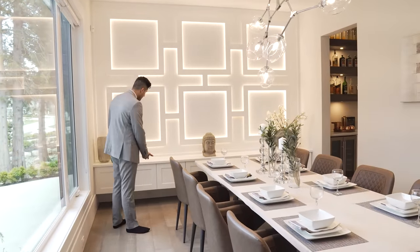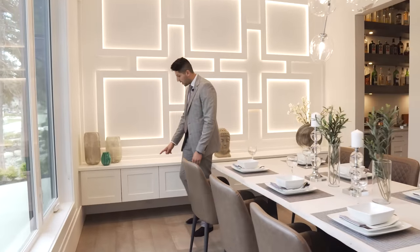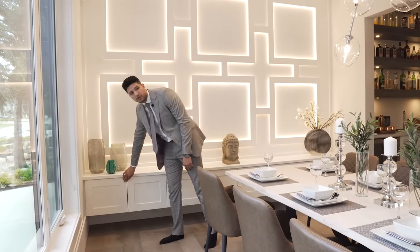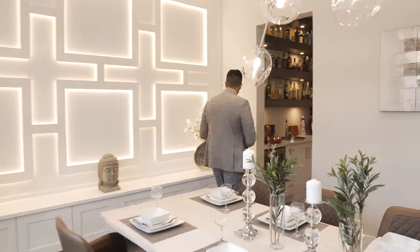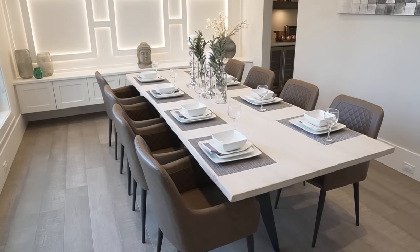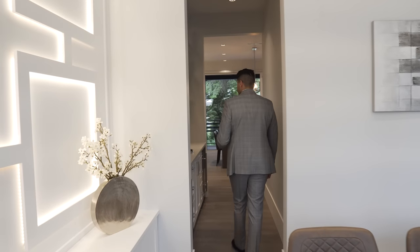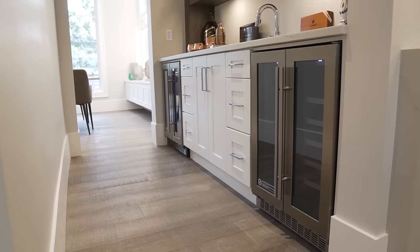Down here we have cabinetry with no handles — you just push to open it. Perfect place to store cutlery. Even the choice of staging is awesome; these leather seats complement the floor very well. Now let's go into the service pantry.